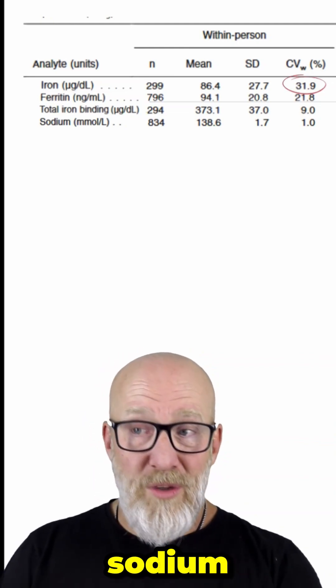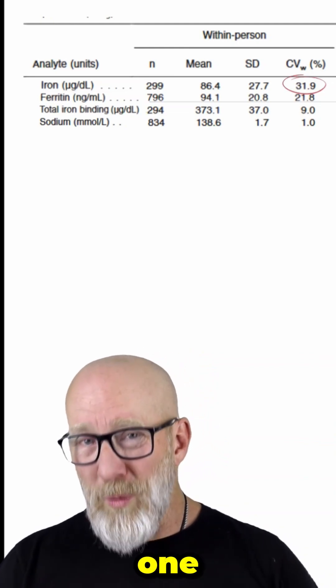Just for comparison's sake, sodium has a coefficient of variance of only 1, making it one of the most reliable, stable, and least fluctuating markers of all.